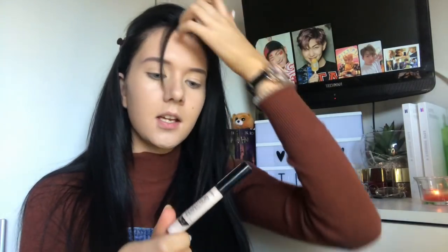After that, I'm just going to take the Collection Lasting Perfection Concealer in the shade Fair. I think this is the lightest one they do. I'm massively running out of this so I have to scrape around it — it's basically just gone. Obviously I did get money for Christmas, but I need to stop buying makeup because it's becoming a kind of obsession.